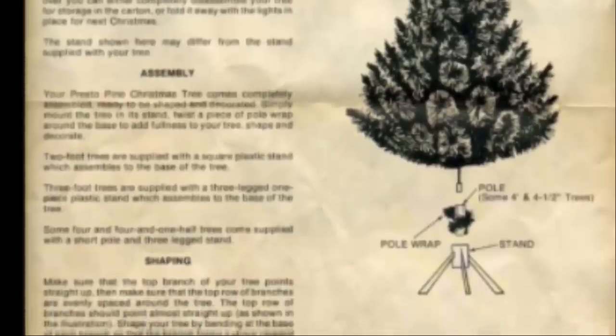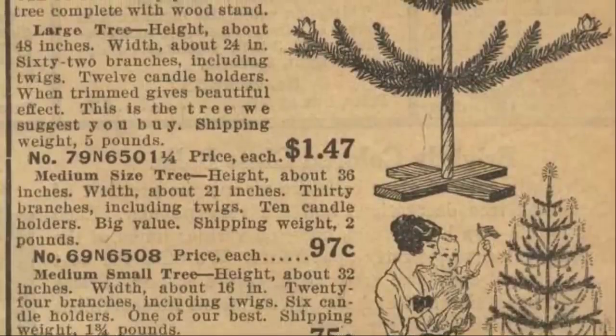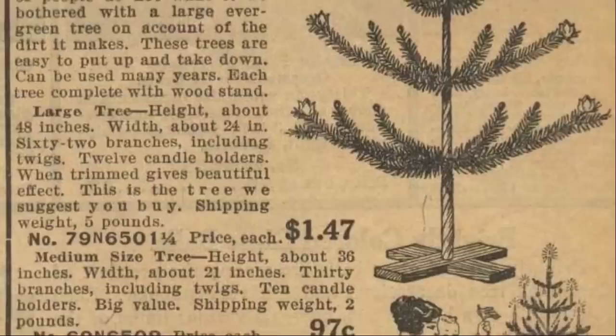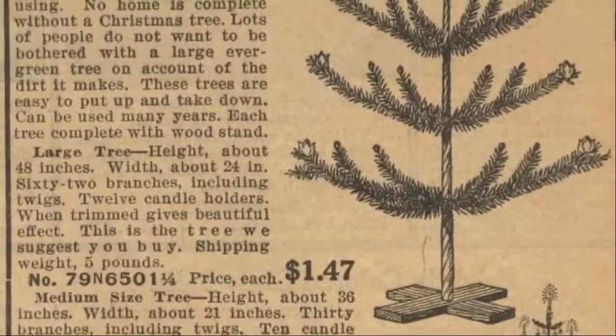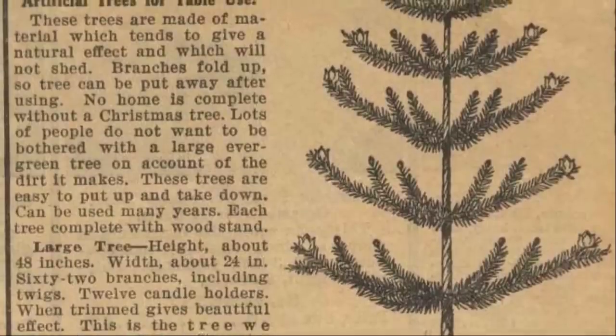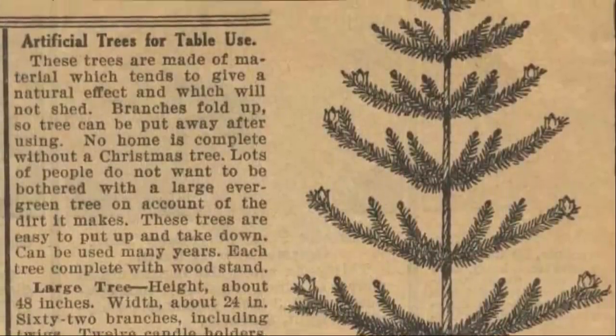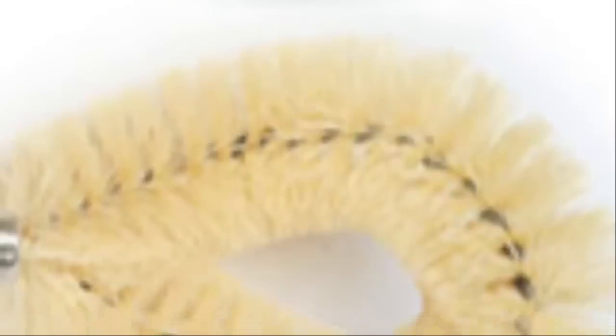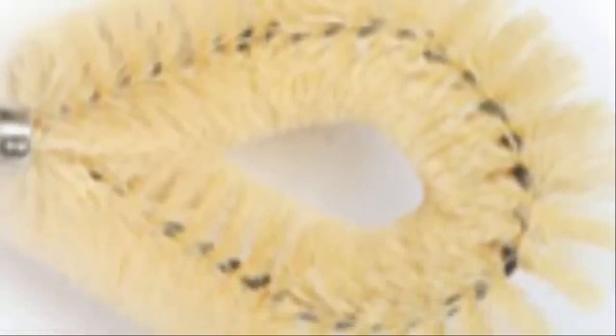While early traditions included ersatz trees — often wooden platforms covered with evergreen boughs — something approximating a modern artificial tree was developed earlier than you might think. By the 1880s, Germans became concerned about deforestation from Christmas trees, and as a solution, a type of artificial tree made of green-dyed goose feathers wrapped around a wire frame was developed. Feathered trees were popular throughout the 19th century and had a brief surge of popularity in the United States in the early 20th century. In 1930, the Addis Brush Company produced an artificial tree made from brush bristles, using the same process and equipment used for making toilet brushes, and these were sold into the 1950s.